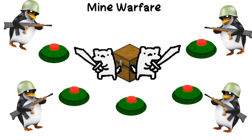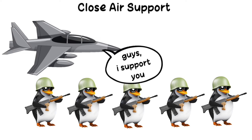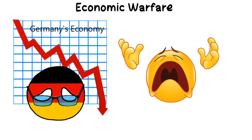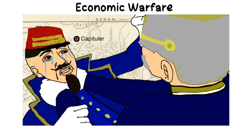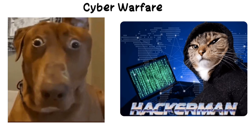Mine warfare: using landmines or sea mines to deny enemy access to key areas. Close air support: direct air support for ground troops. Fog of war: the uncertainty and confusion in combat, often exploited for surprise. Economic warfare: targeting the enemy's economy through blockades, sanctions, or disrupting resources. Cyber warfare: attacking an enemy's information systems digitally.